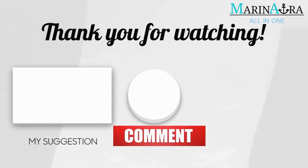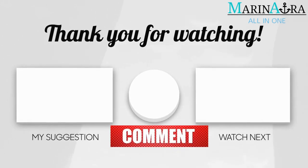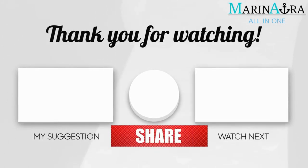Thanks for watching. Hope you like this video. Let us know your questions or comments in the comment box below. For more such videos, subscribe to Maranora.